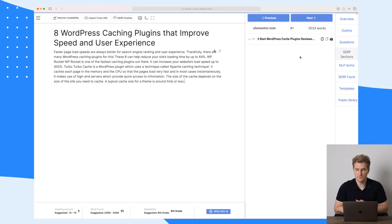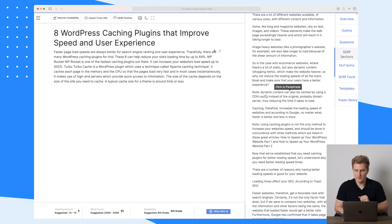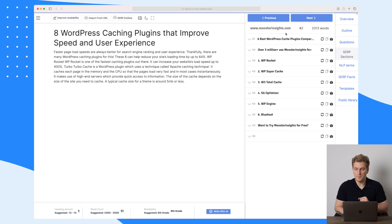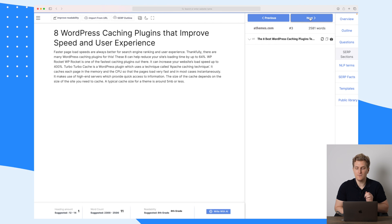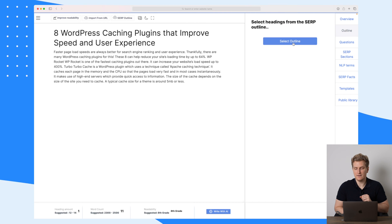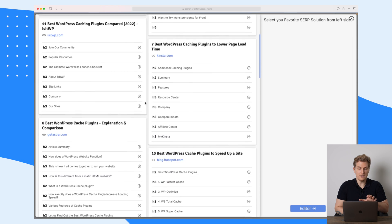Here it has one from elementor.com with one H1 and then a lot of text underneath. We can also go to the next one — MonsterInsights is here showing six different ones. A themes page shows only one H1. Then we have kinsta.com which is showing 'seven best WordPress caching plugins.'